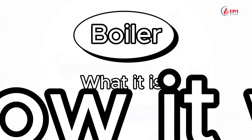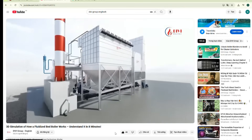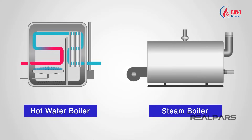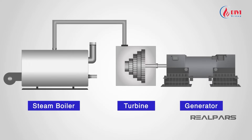Now let's learn what a boiler is and how it works. The function of a boiler is to produce hot water or steam. Hot water boilers supply hot water for domestic or commercial use. Steam boilers generate steam to drive turbines and provide heat for various industries.